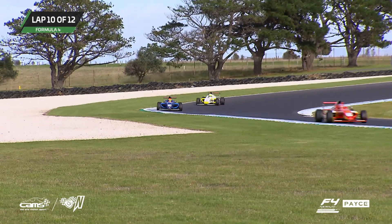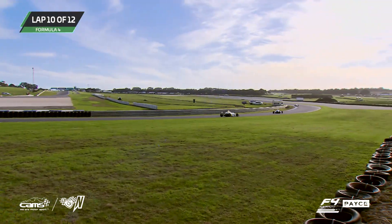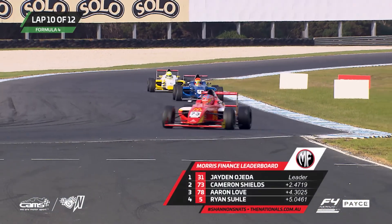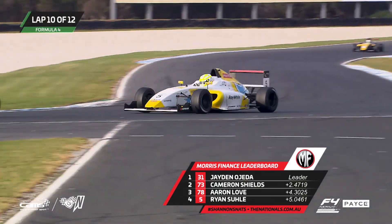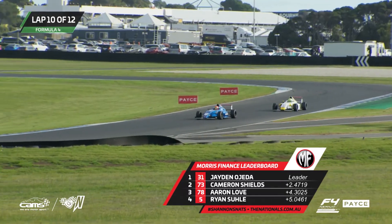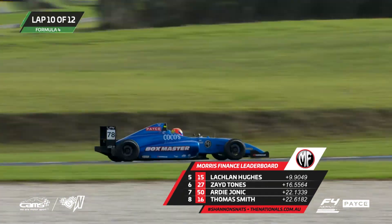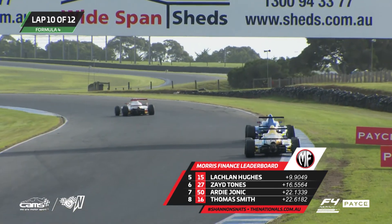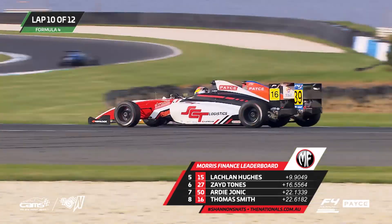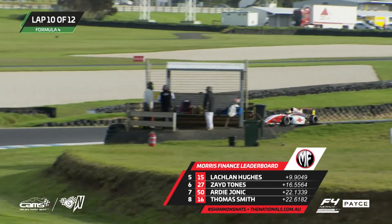Good to see another Smith in a number 16. Antonio Astuti in behind there as well — second-generation driver, Dad Sam did a lot of open wheel driving, the big banger days of Formula Holden, and in the early days of Formula 3 as well. Sam Astuti — happier man I've never met, he loves being at the track. A bit squirrelly under brakes there for Jonik. Around the outside goes Thomas Smith, trying to hold off Astuti as he comes through.